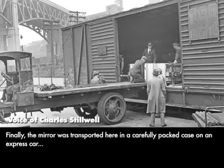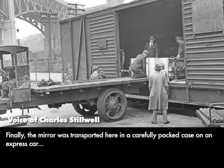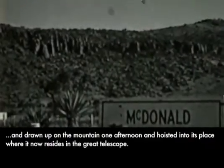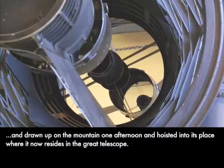Finally, the mirror was transported here in a carefully packed case on an express car, unloaded at Alpine, and drawn up the mountain one afternoon and hoisted into its place where it now resides in the great telescope.